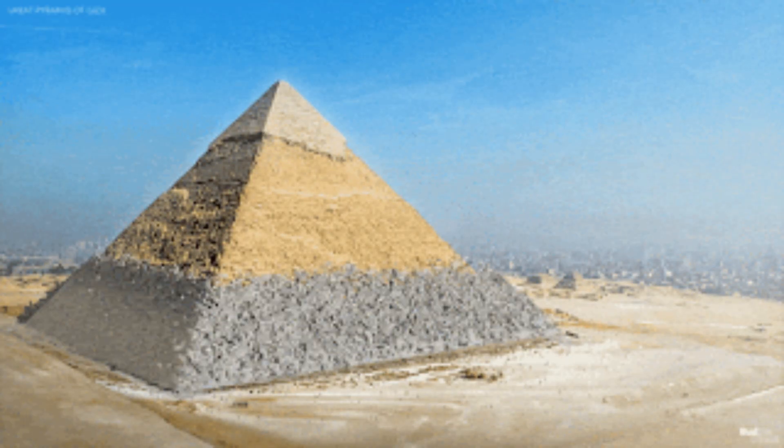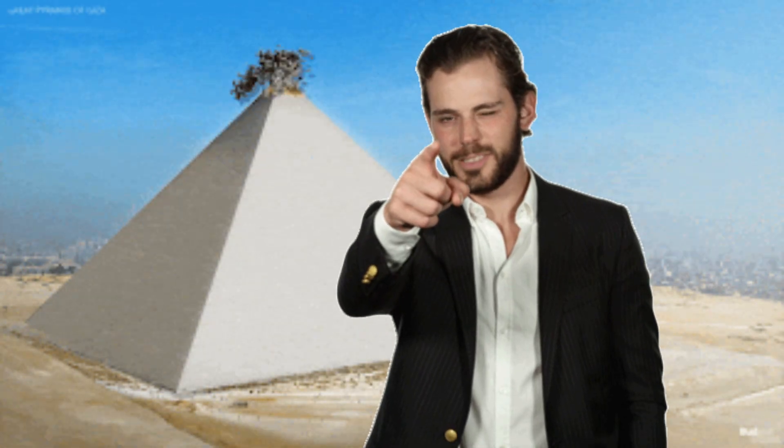Think of web development like a pyramid. You don't start at the top — you earn your way up. Layer 1: Foundations.